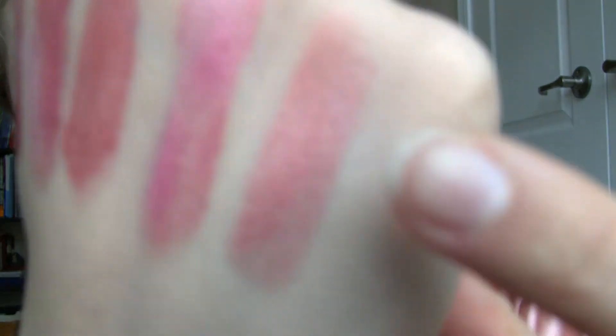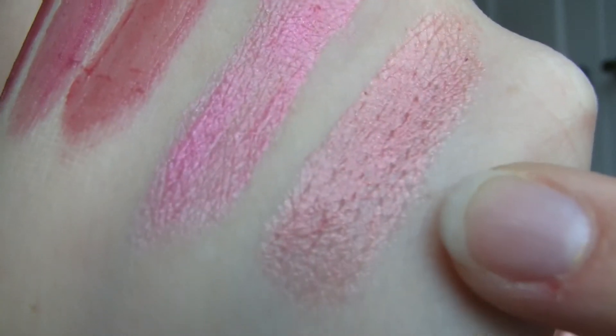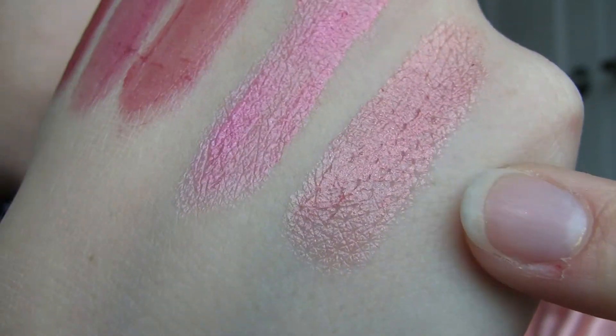And then I have Berry Crush — now we're getting warmer. This one is kind of a warm peachy pink with some nice gold shimmer and it's pretty decently pigmented. Here's Berry Crush. It's really pretty and the gold shimmer in it is really, really nice.